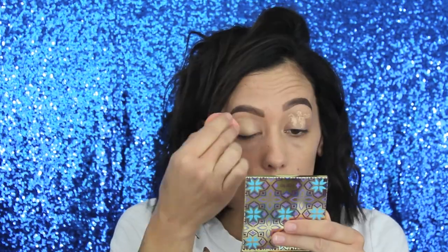First, let's go in with some shape tape on the lids. Now we're going to set with some Laura Mercier translucent powder.